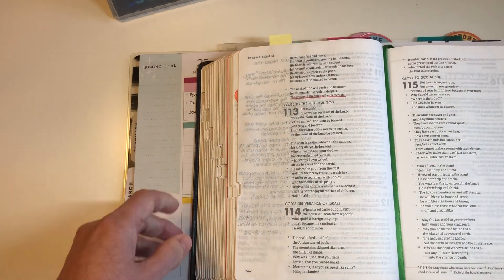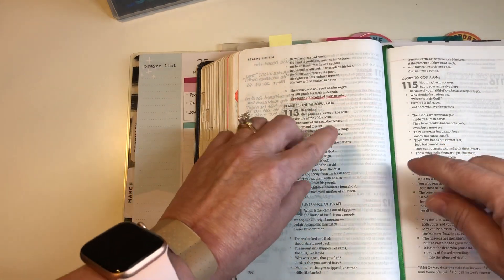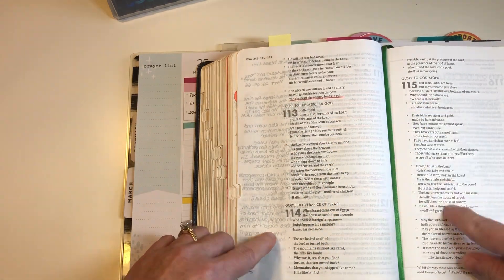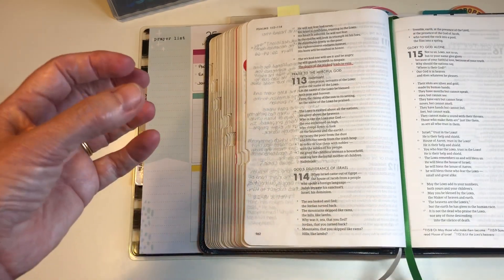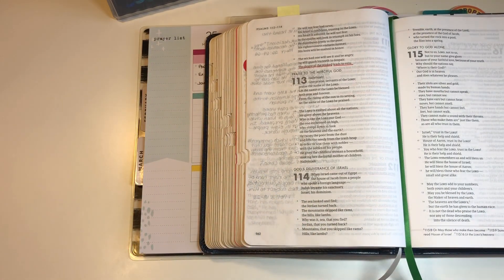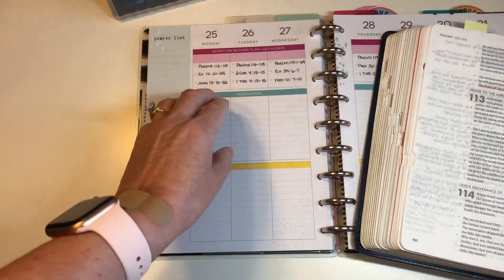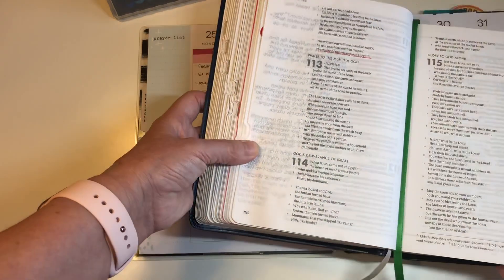That is how I am doing my scripture reading and studying. So I'm going to go ahead and underline the things that are going to stick in my mind that I want to remember, and then I will come back to you after I do that and show you what I filled out. I'll be right back.